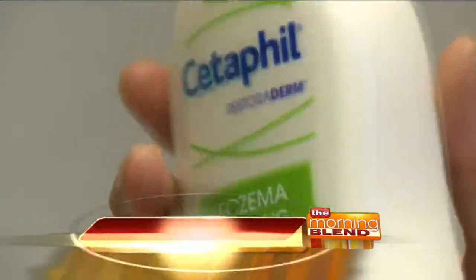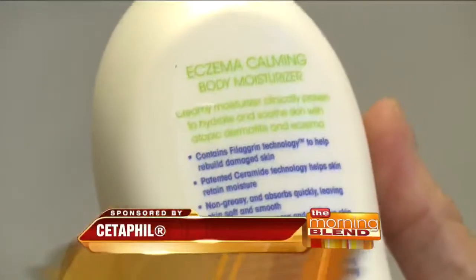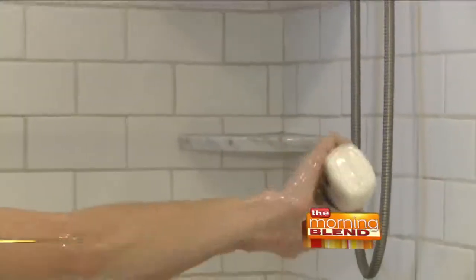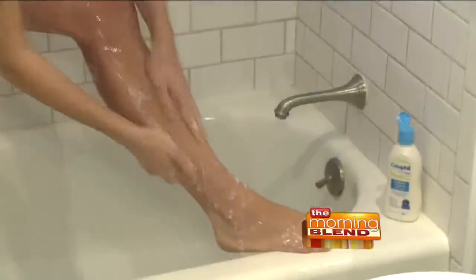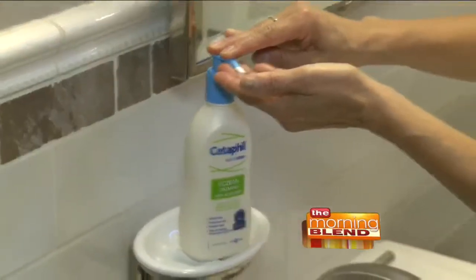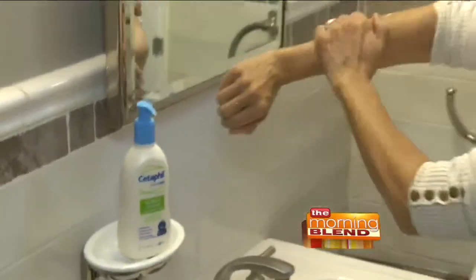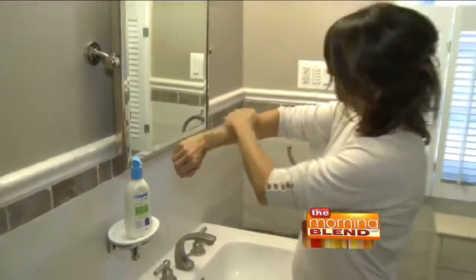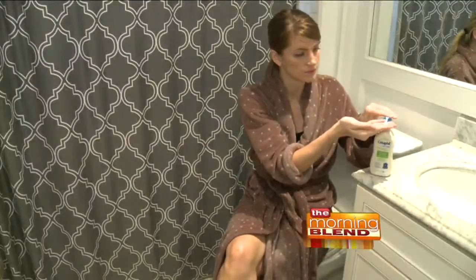A product I often recommend to my patients is made by Cetaphil — the Cetaphil Restoraderm Body Wash and Moisturizer. They're the first and only products that are enriched with ceramide and filaggrin technology, which help to restore the lipid barrier and improve the protective layer of the skin, which can then retain more moisture.